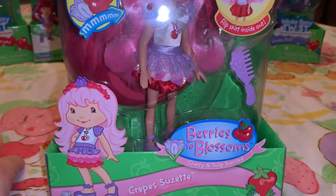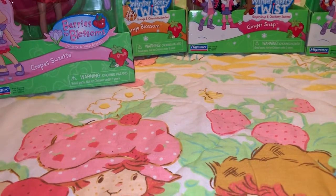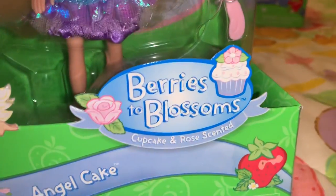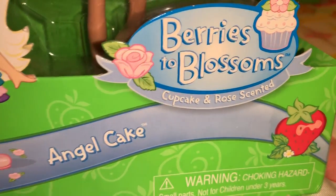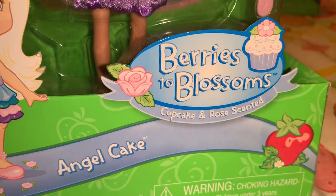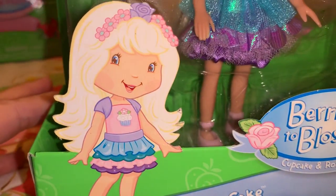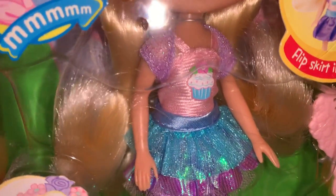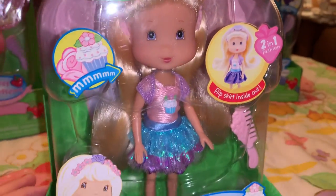And I love love love this one — also in the Berries to Blossom line — it's Angel Cake, and she is cupcake and rose scented. If you've been following my channel, you know how much I love anything cupcake or rose scented. Look at her little outfit — she's got a little cupcake on her shirt, she's just gorgeous.